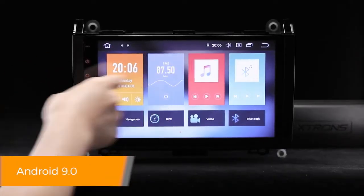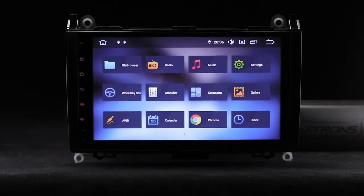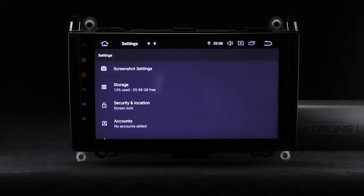Android 9.0 is a highly advanced, intelligent, and fast operating system for the in-car entertainment market. With the Extron's custom designed user interface for complex, visually rich applications and improved compatibility for applications and features.